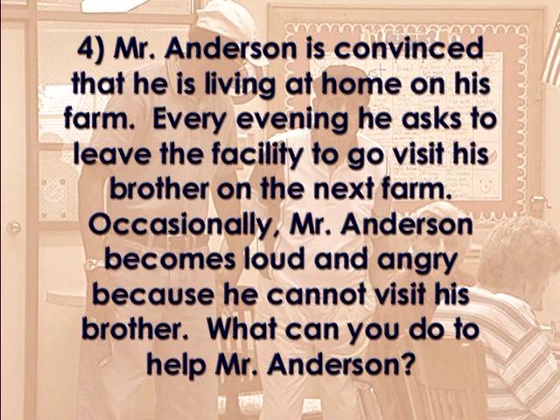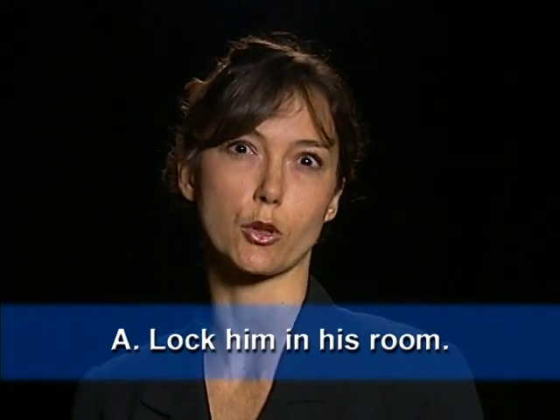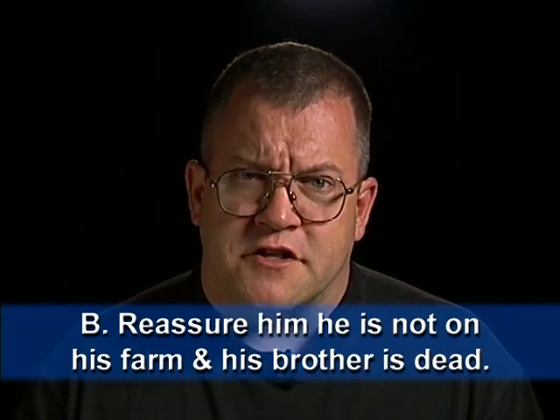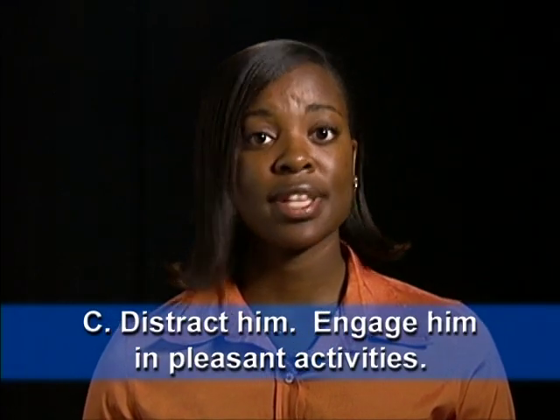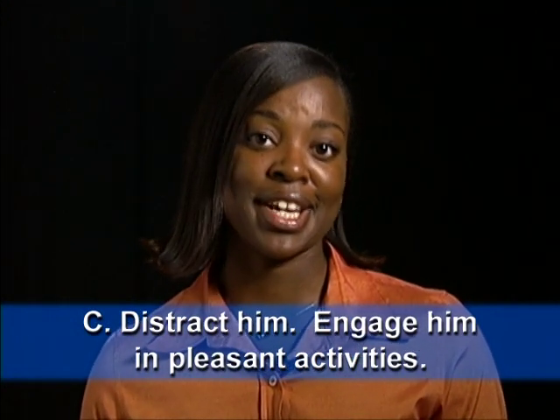Mr. Anderson is convinced that he is living at home on his farm. Every evening he asks to leave the facility to go visit his brother on the next farm. Occasionally Mr. Anderson becomes loud and angry because he cannot visit his brother. What can you do to help Mr. Anderson? Option A: Lock him in his room at 3 o'clock. Option B: Bring him dinner in his room with the door closed and monitored. Option C: Continue to reassure Mr. Anderson that he is no longer living on his farm and that his brother is dead. Option D: Schedule activities in the afternoon and early evening that distract Mr. Anderson and engage him in pleasant activities.